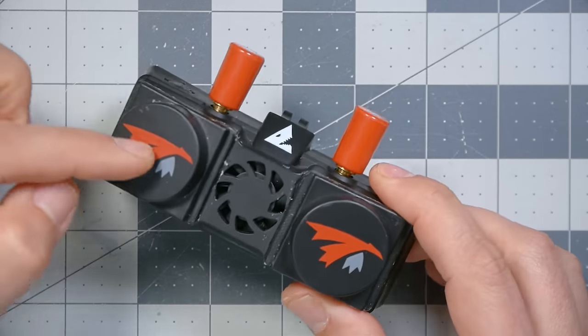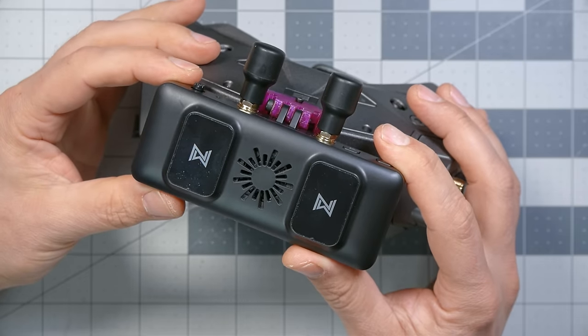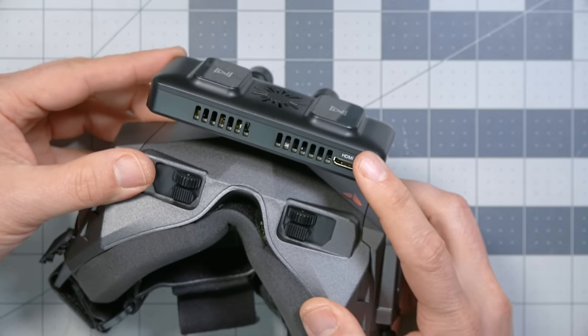HD0 being the manufacturer of these goggles. This is a standalone video receiver — it has some antennas, an HDMI output, and it mounts on the front of these goggles like so. An HDMI cable would come out and go into the HDMI input on the goggles, and that's how you would display the image. This is the Walksnail standalone video receiver, and it also mounts on the front of the goggles via HDMI input. That's where things stand today in the world that the HD0 goggle comes into.